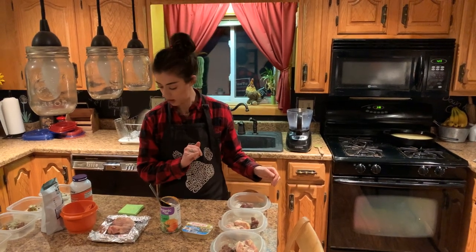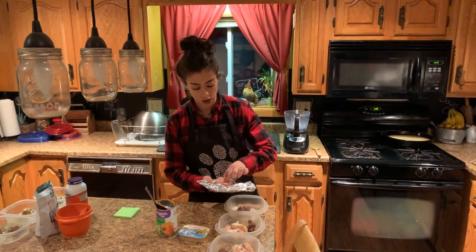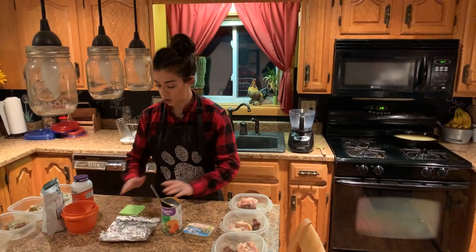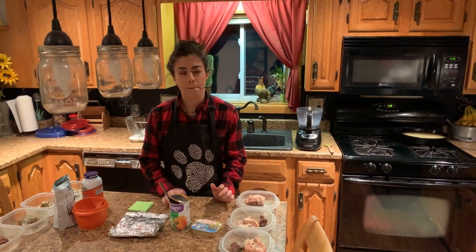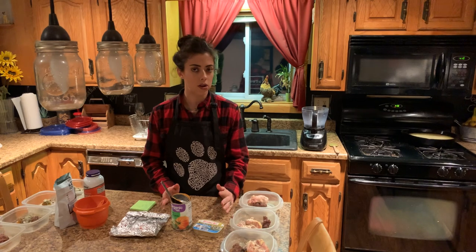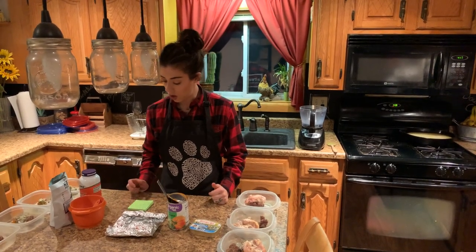About an ounce of liver — daily cost on that is 16 cents. For protein I use chicken thighs, and I also use tuna, turkey, or fish sometimes. We buy packs of about 14 thighs for around nine dollars fifty cents, so daily cost on that is about 66 cents.